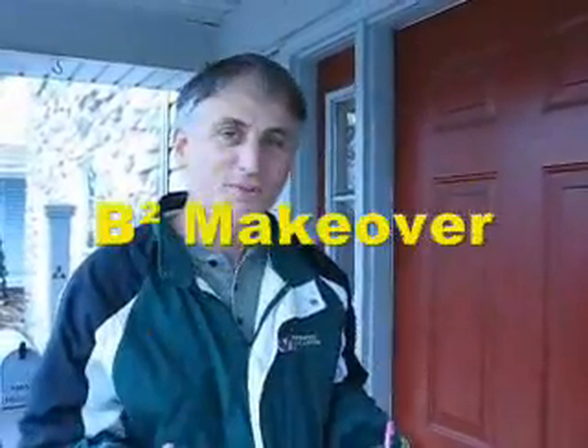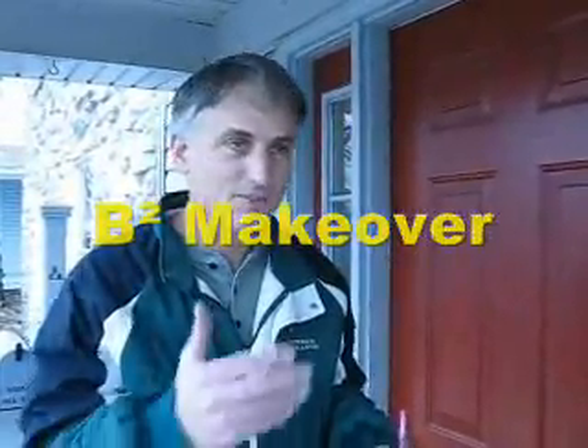Hi, this is B Squared and this is my makeover day at Shag and some other places here in Linglestown. I'm just going to go in and meet Bill Trotter. Come on along with me and see what's happening. Just to slate it, this is March 26th, 2009. Come on.